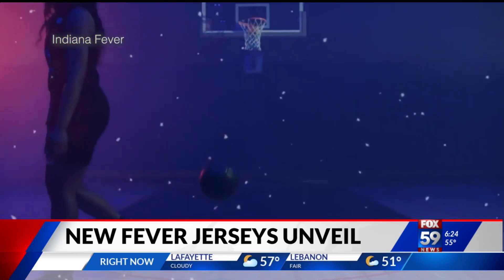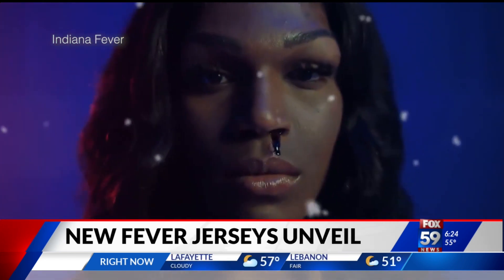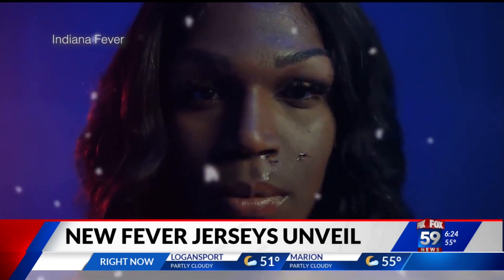You can find out more about the jerseys and reserve your own right now. We've shared that link at fox59.com.